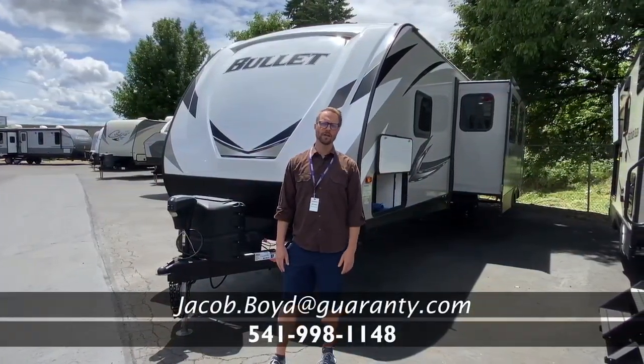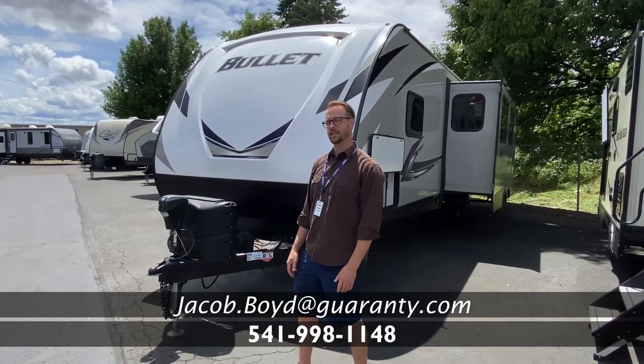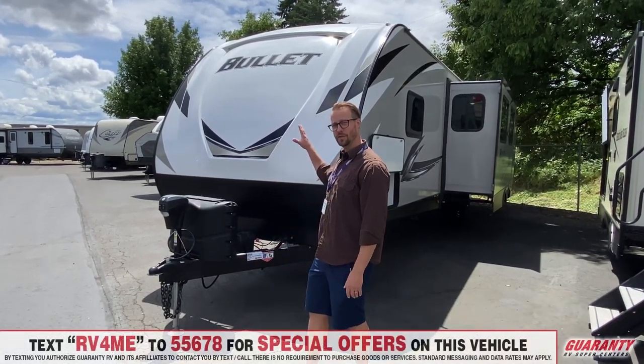Good afternoon, America. This is Jake Boyd here with Guaranty RV Supercenters in Junction City, Oregon. I'm going to talk to you today about this great trade-in.